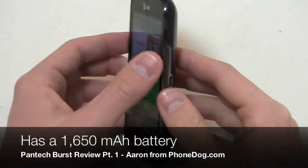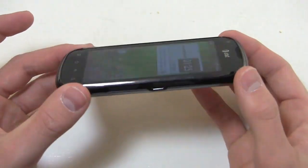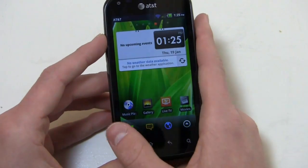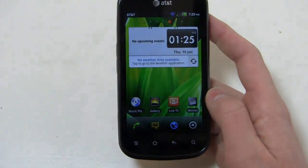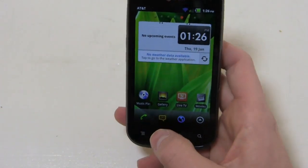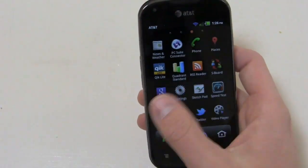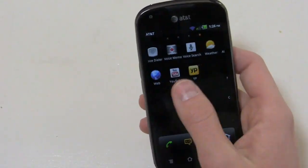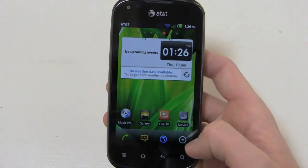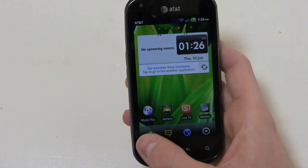There's a 1650 milliamp hour battery here — it's a little on the small side, but since it's a smaller device with a smaller display it should work pretty well under moderate use. You can see some Pantec customizations; you notice the skin that's pre-installed. You get a dock at the bottom with call, messaging, browser, and the app menu. Things scroll left to right, very similar to TouchWiz 4.0 and iOS, as opposed to the up-and-down traditional Android layout.